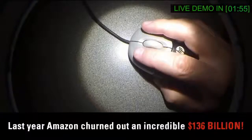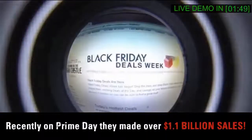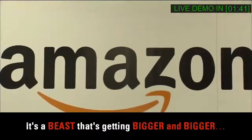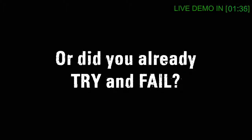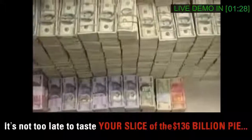Unless you've been living under a rock, you must have heard of Amazon. Last year, Amazon churned out an incredible $136 billion. Recently, on Prime Day, they made over $1.1 billion sales in only one day. It's a beast that's getting bigger and bigger. Have you thought about signing up as an Amazon affiliate? Or did you already try and fail? It's not too late to taste your slice of the $136 billion pie.